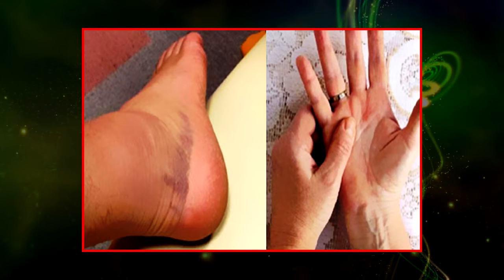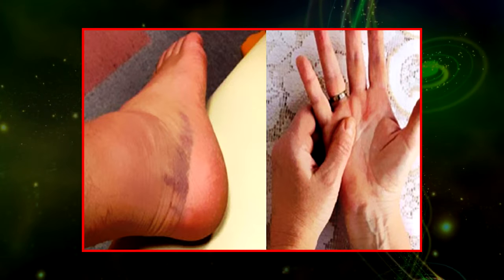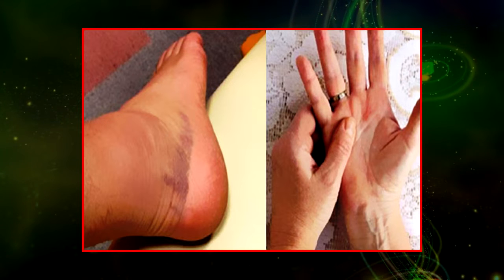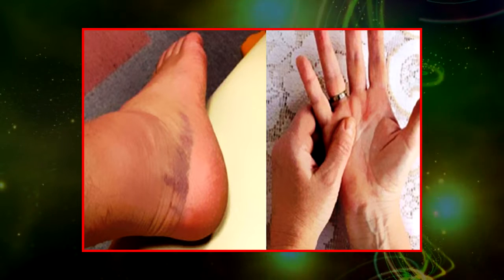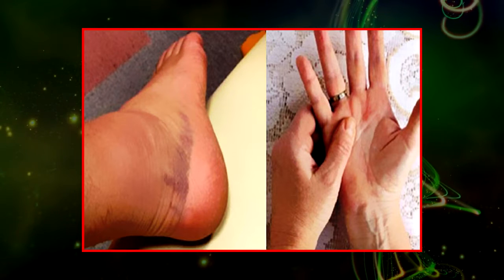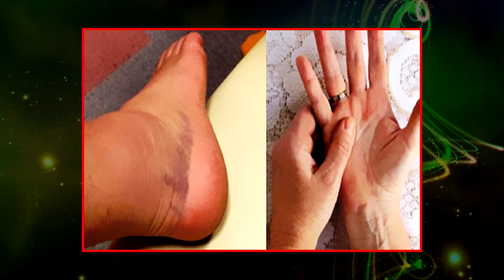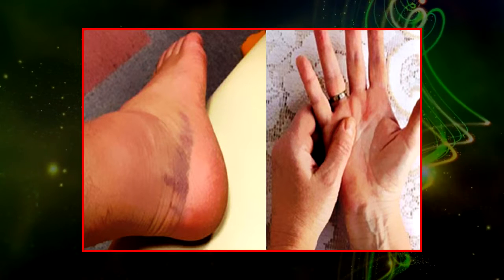Bone cancer develops when cells in the bone divide without control, forming a mass of tissue. Although bone tumors cannot spread, they may still weaken bone and lead to fractures or cause other problems. According to research, the most common type of bone cancer is called osteosarcoma, which affects bone cartilage cells.